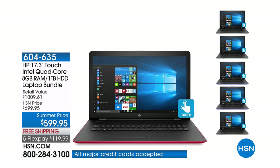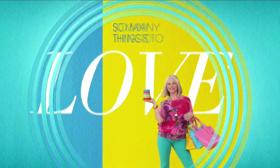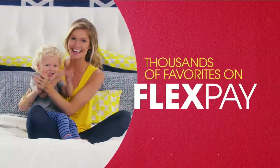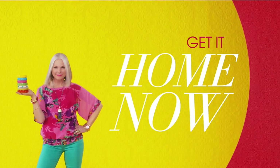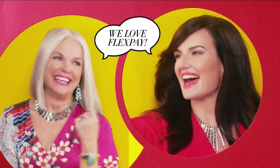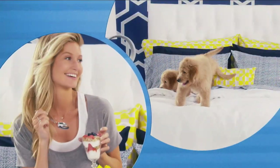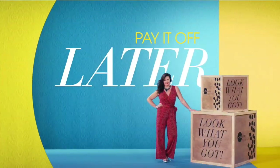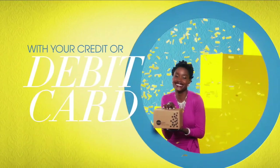This will feel so good. There are so many things to love about HSN, but one thing that makes shopping here fun is FlexPay. Get it home now without the stress of paying all at once — buy what you want now and pay it off later with your credit or debit card.